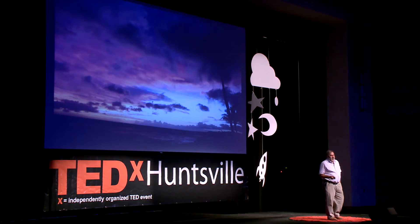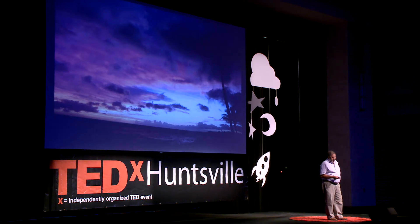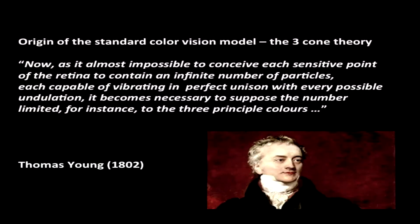There does exist a standard and widely accepted theory of color vision, known as the Young-Helmholtz Trichromatic Model, or more simply as the Three-Cone Model. The concept is that in the photosensitive part of your eye, the retina, there are three types of receptors: one sensitive to long wavelength red light, one to middle wavelength green light, and one to the shortest wavelength blue light. By how each type is differentially excited by a given light, the circuitry of your eye and brain interpolates and decides what color you're seeing.